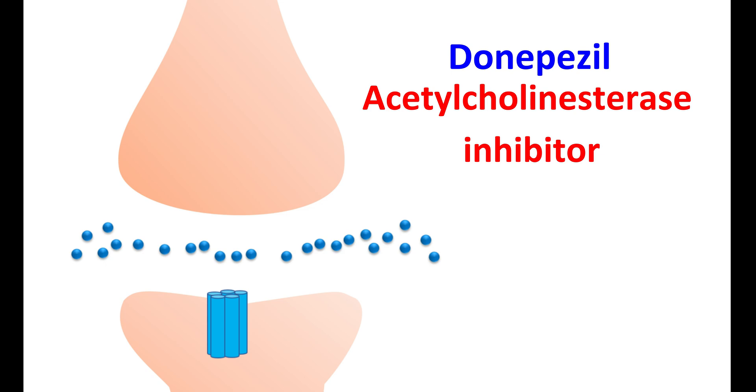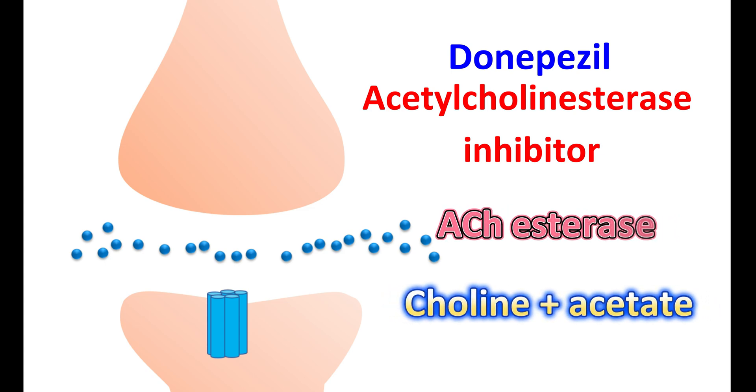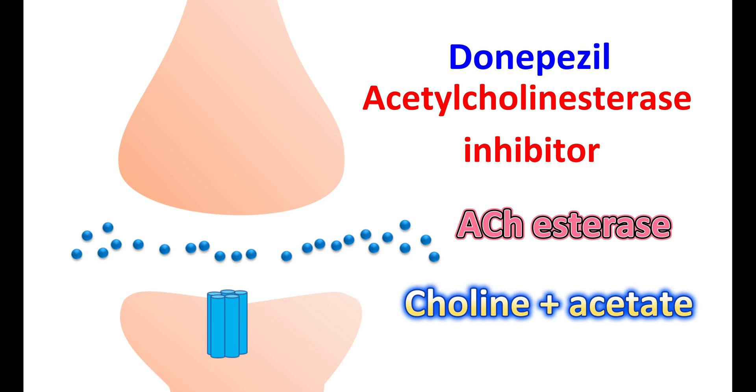However, the action of acetylcholine is limited by its metabolism in the synapse. Acetylcholine is converted into choline and acetate by an enzyme called acetylcholinesterase. This enzyme is specific to acetylcholine and breaks down released acetylcholine at the synapse. Donepezil can block this enzyme in a reversible manner, thereby inhibiting the metabolism of acetylcholine, which increases its levels in the synapse, resulting in increased cholinergic transmission and improved symptoms of dementia.